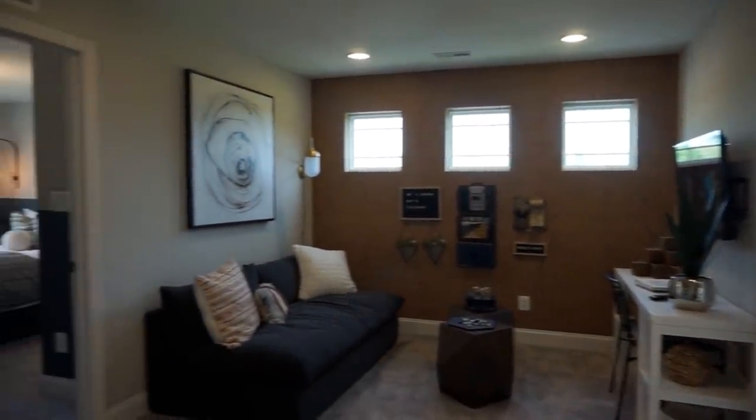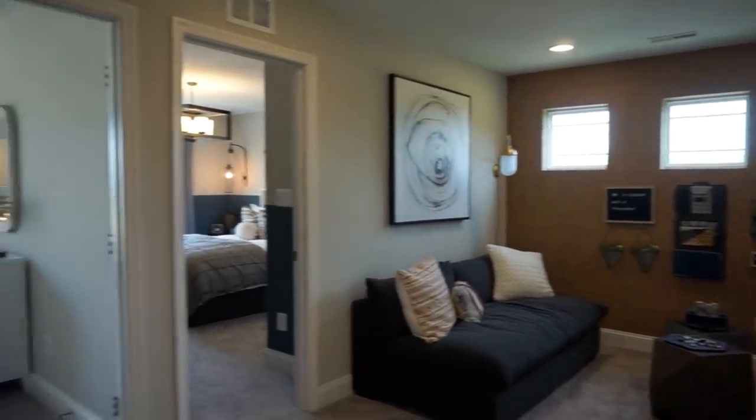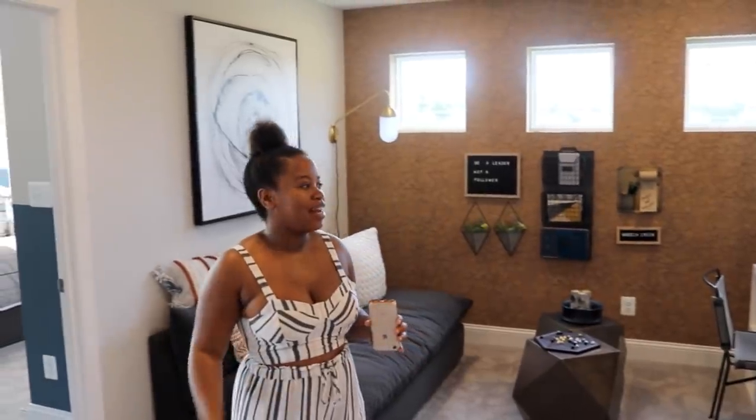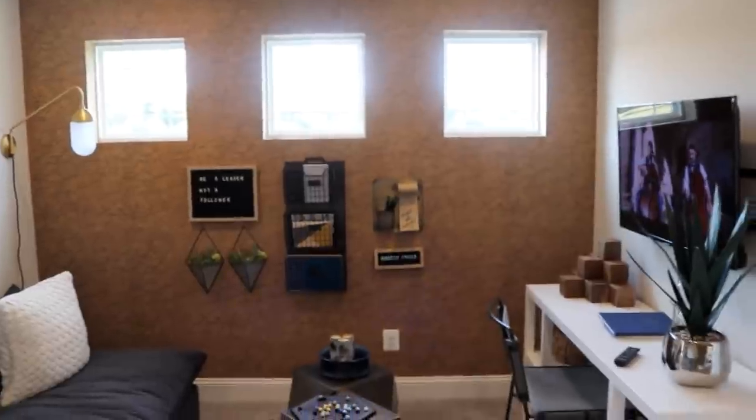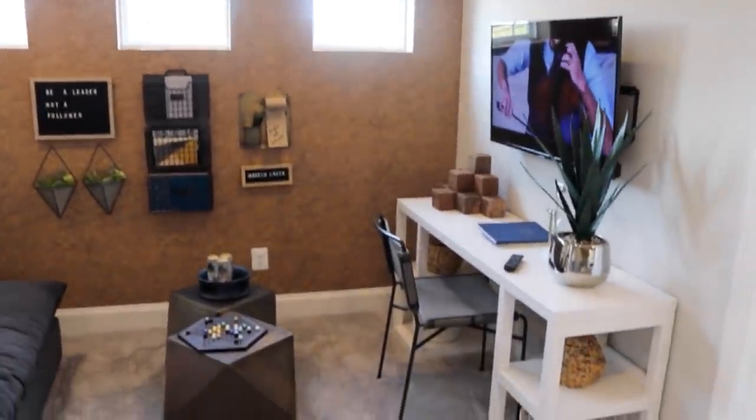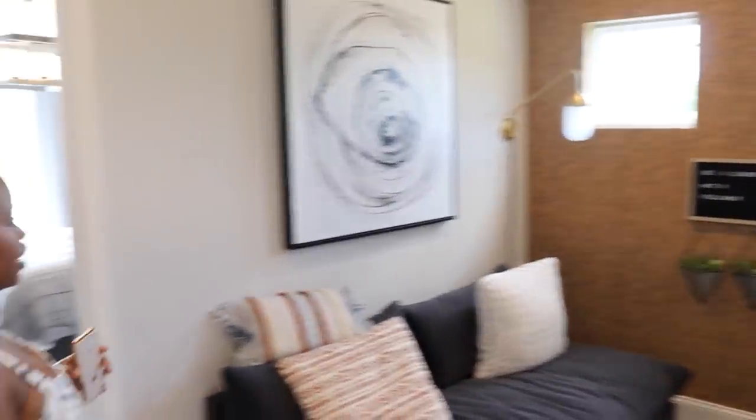At the top of the steps you have this big open den area. I've always wanted a space like this because it gives you more walk room upstairs instead of coming straight up to a few hallways. We can do a lot with this room — a little play area, whatever.